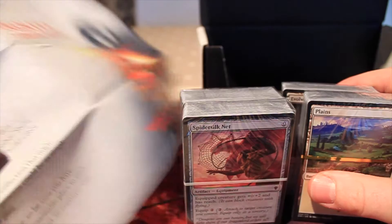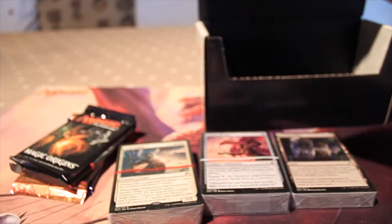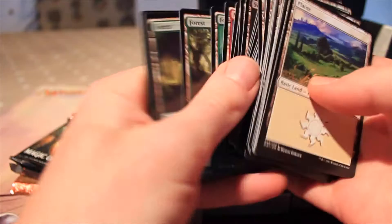You also get some semi-randomised cards. I think these are structured so you can use the literature to help you construct a deck. You get a bunch of cards and some lands. These are all basic lands — I think you get 20 of each. Yeah, it said 100 basic lands, so there you go.